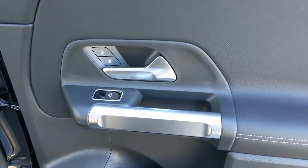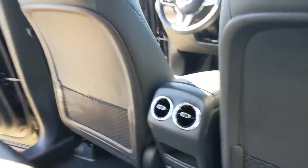Drive the GLB SUV. Treat yourself to a road test today — our staff will toss you the keys and give you an outstanding customer experience.